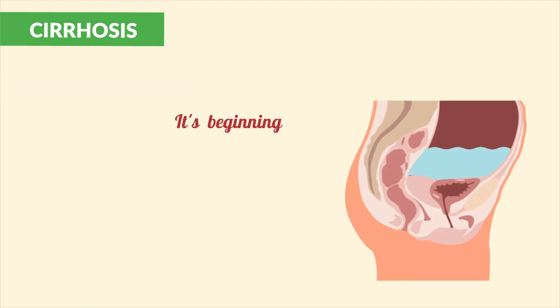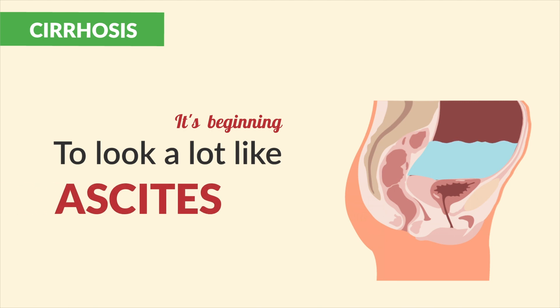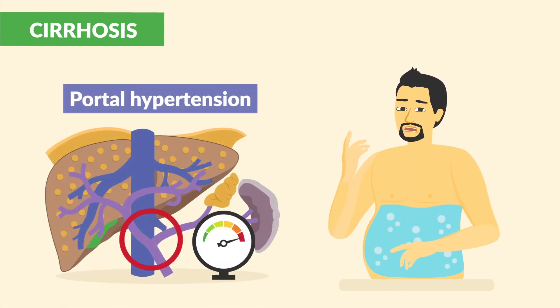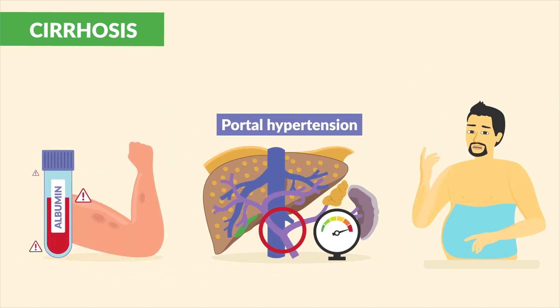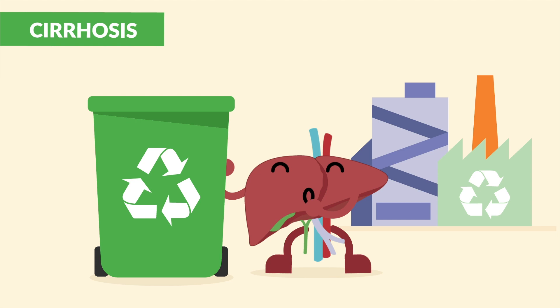It's beginning to look a lot like ascites — fluid in the abdomen. From the portal hypertension, the lack of albumin, increased capillary pressure causing third spacing.